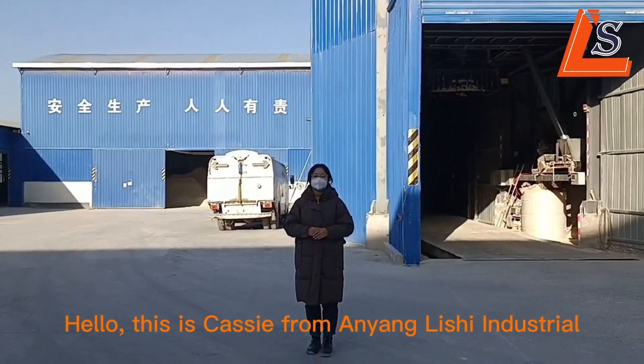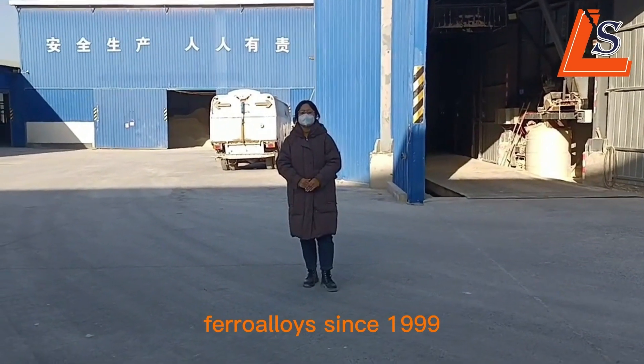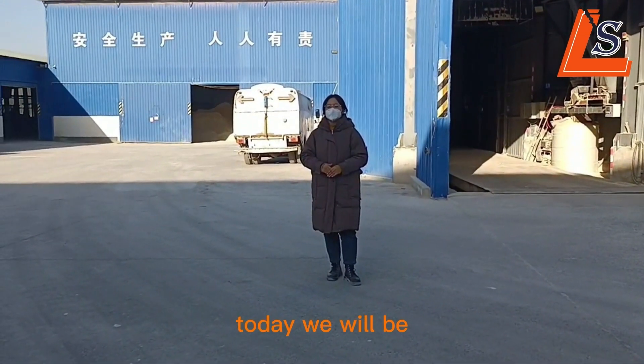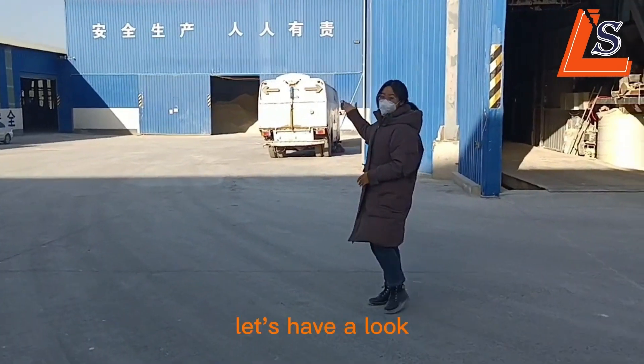Hello, this is Cassie from Aiyong Ishii Industrial, where we manufactured Ferro-Loi Science in 1999. Today we will be talking about our factory. Let's have a look.